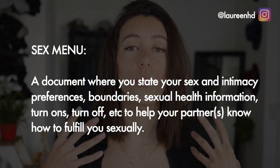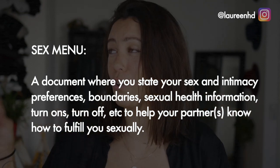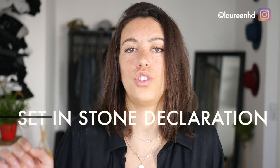So what is a sex menu? A sex menu is a document where you state your preferences, your boundaries, your sexual health information, your turn-ons, your turn-offs — anything that might affect your sexual experience in a positive or negative way. It's a great way to establish common ground on how to give and receive pleasure during a sexual encounter. Lastly, it's a living and breathing document, not a set-in-stone declaration, because it evolves as you change. It's a good idea to keep it in an editable format like a Google Doc so you can tweak it according to your mood or your partner.